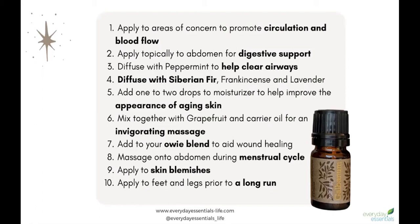Number one, you can apply galvanum with a carrier oil to the area of concern to promote circulation and blood flow. You want to follow the path of blood flow in the body.